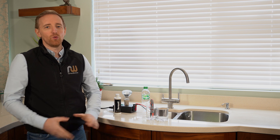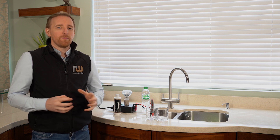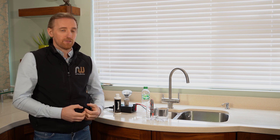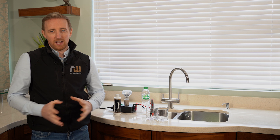Hi guys, it's Simon here from Renewal Water, and I want to talk to you today about minerals. One of the biggest things we get asked about on a weekly basis is: what about minerals in my water? Is the water filter leaching minerals, or should I be getting minerals from my tap water? So I just want to explain a few things to you today about minerals and water.